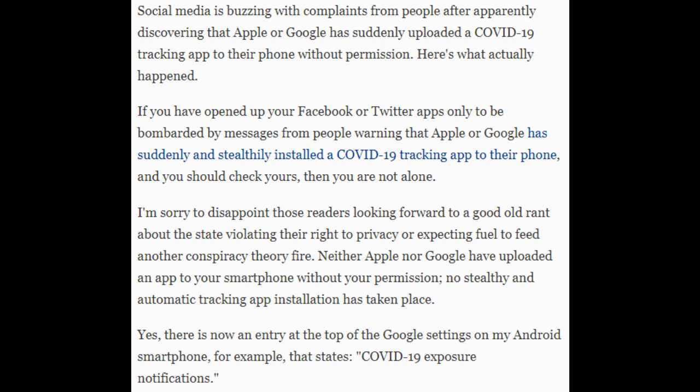I'm sorry to disappoint those readers looking forward to a good old rant about the state violating their right to privacy or expecting fuel to feed another conspiracy theory fire. Neither Apple nor Google have uploaded an app to your smartphone without your permission — no stealthy and automatic tracking app installation has taken place.